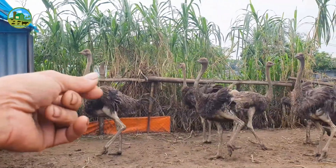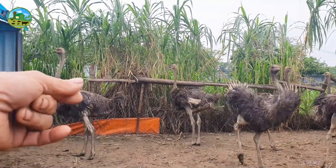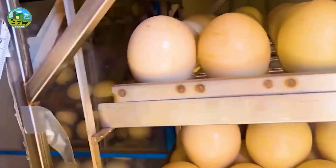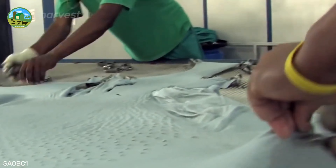Ostrich farming is a unique and profitable business venture with proper care and planning. The demand for ostrich meat, eggs, feathers, and skin is increasing every day.